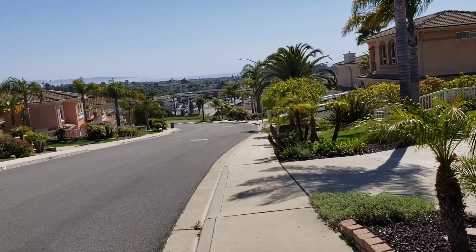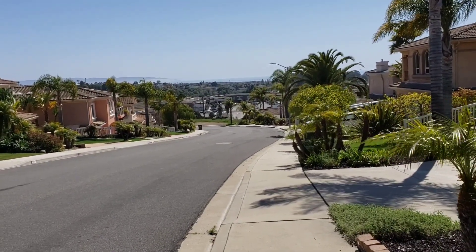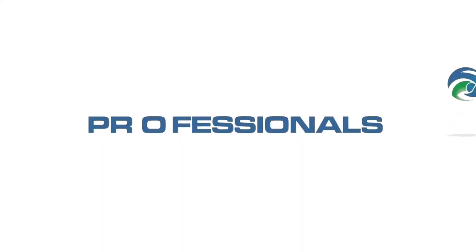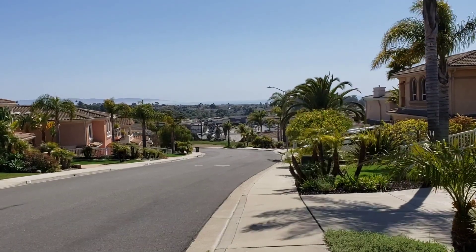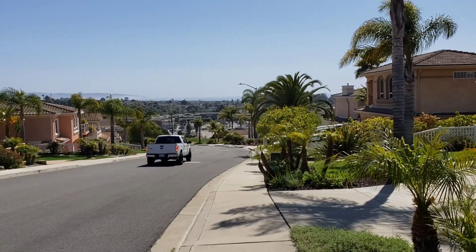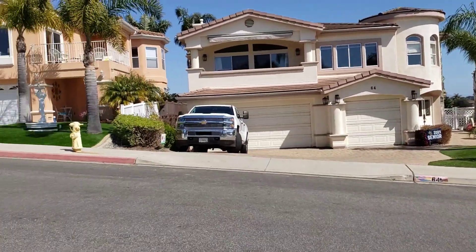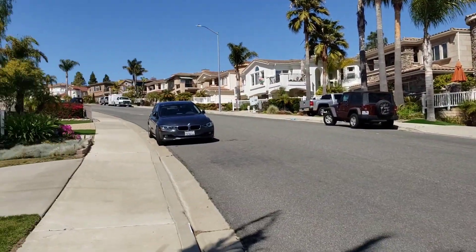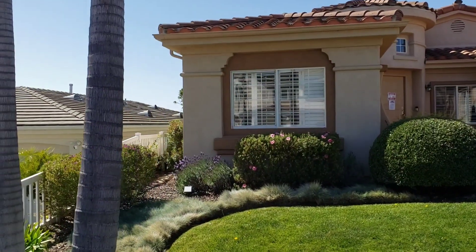Hello John and Marie, Kevin Jones here at 63 Cappana in Pismo Beach. From the southernmost portion of the property, you can get an idea of the ocean view from the front of the house. This is the neighborhood right here, and this is the exterior of the house.